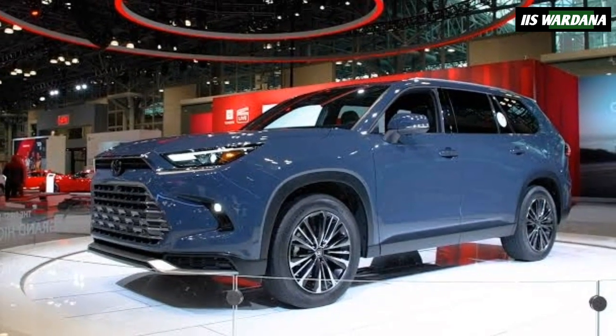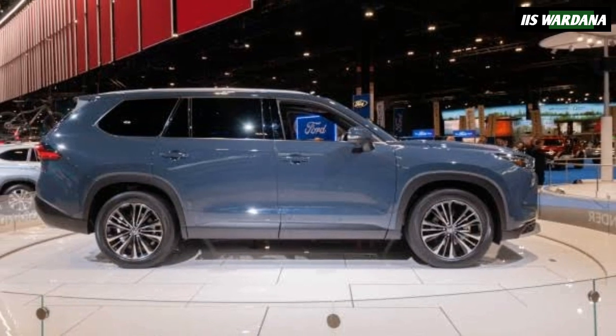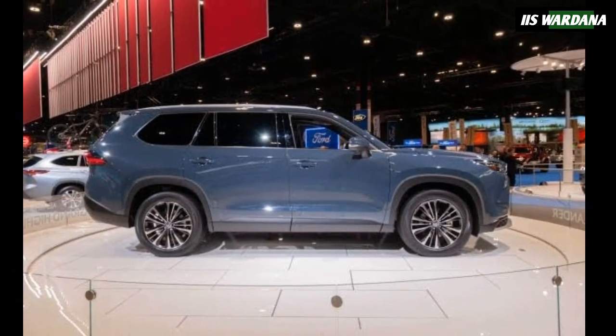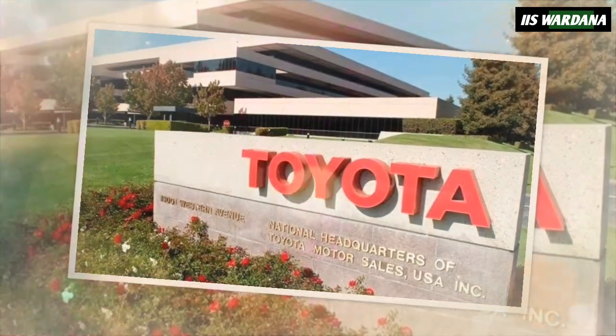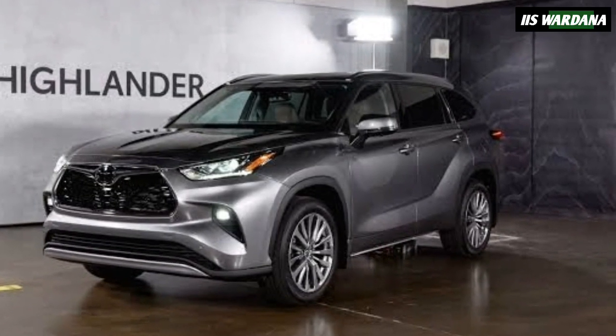The Toyota Highlander exploded onto the market at the 2000 New York Auto Show, and more than one million units would be sold during the first seven years of production. Now, 25 years later, the company is celebrating the pioneering vehicle with a new special edition.